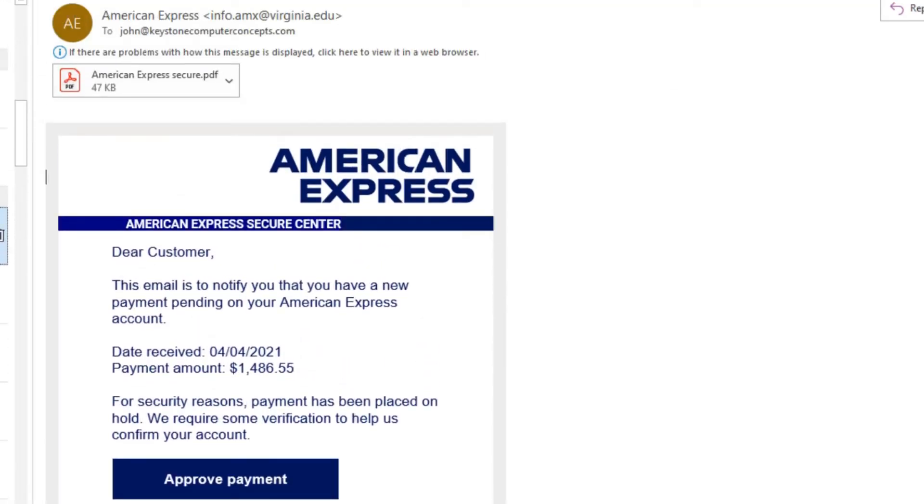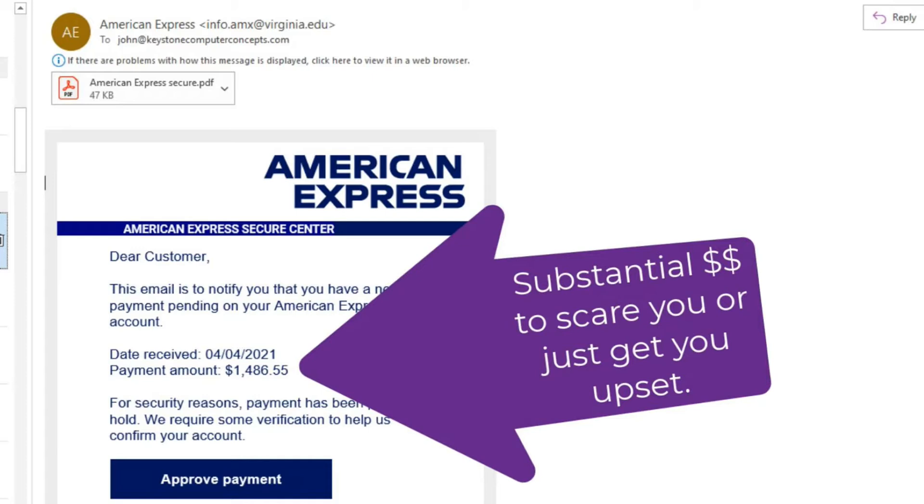I'm going to show you how to be a detective with those emails that maybe just don't look right. Let's get started. First, we're going to look at a scare tactic email. This one supposedly comes from American Express. The first thing we notice is that they mention a large amount of money, which is designed to scare us. Instead of panicking, we're going to look at some key clues to the authenticity of an email.